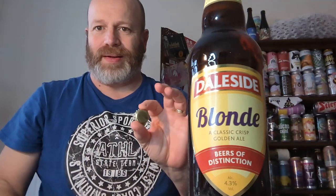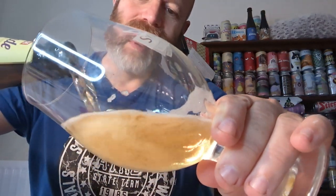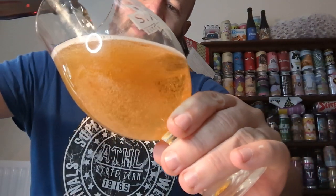We have got a plain, no frills, gold — always believe in... No, I'm not going to break into a song. Smells traditional. Gooseberries, lemons, it's all there. Whack it in the glass — it's not bottle conditioned, so it'll be clear as crystal, no doubt.